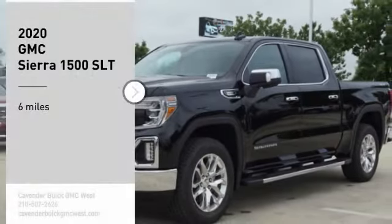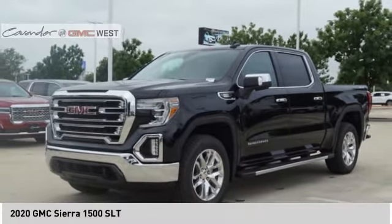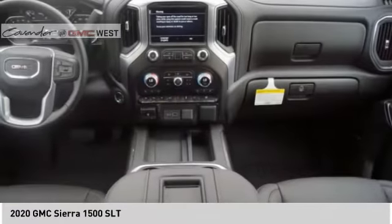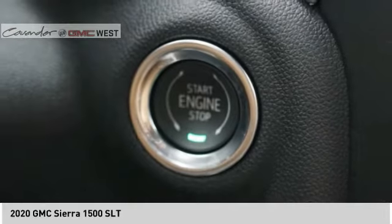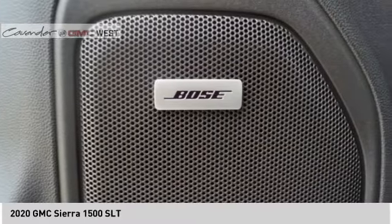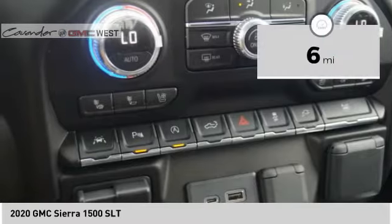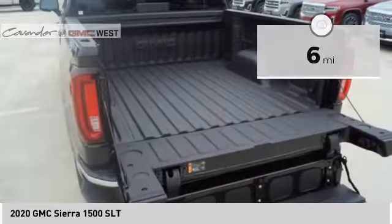You are going to love the 2020 Sierra 1500. The GMC Sierra is a full-size pickup with all the functionality you could expect. With multiple trim levels, the GMC Sierra provides a wide range of features for you to enjoy. Power and advanced technology can both be found in this fantastic truck. This vehicle has less than 100 miles. Here are some of this vehicle's great options.